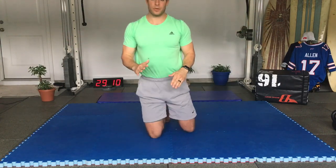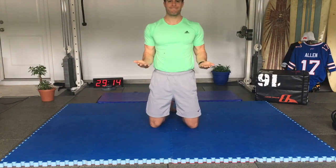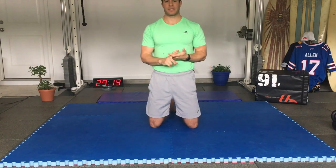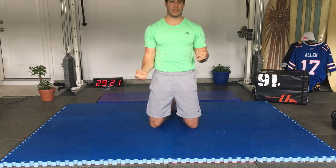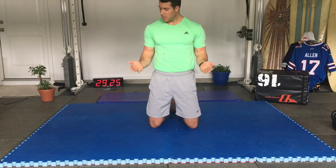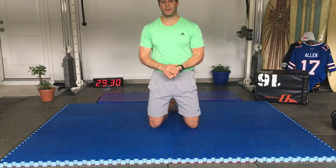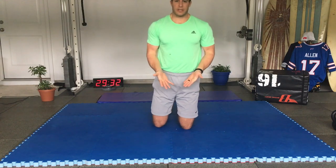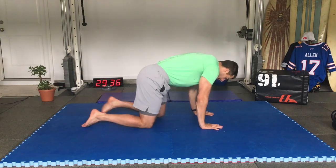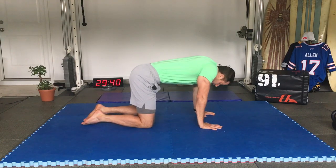Throughout the day, squeeze your biceps and triceps, supinate as much as you can, and pronate as much as you can. You'll feel a click or release by maintaining supination and pronation. That covers elbows and wrists. Next: shoulders and scapula.